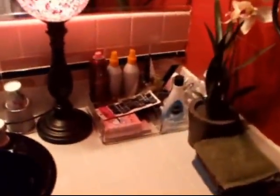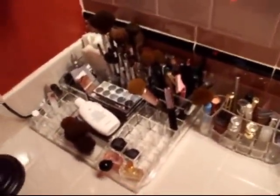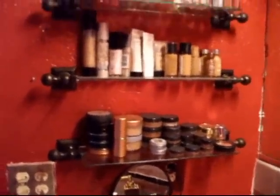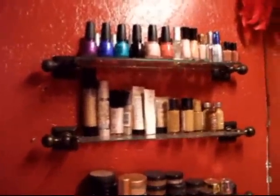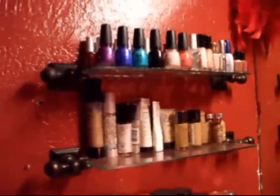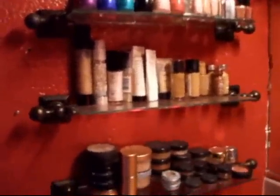All my makeup is in here — a ton of makeup. A lot of nail polishes too. I'm building a really good China Glaze collection. This isn't even all my makeup, it's just what I use, so it's a lot of makeup.